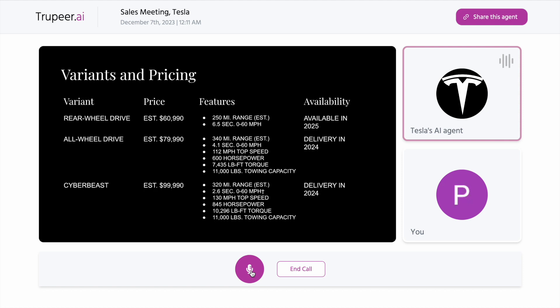Would you be interested in reserving this variant now to ensure delivery when you're ready to switch? You can do so with a fully refundable deposit of $250.